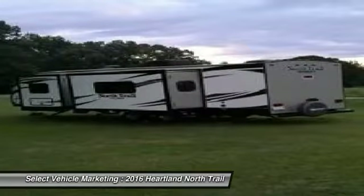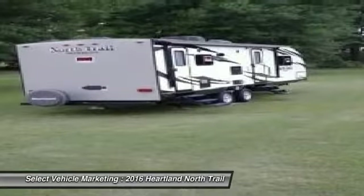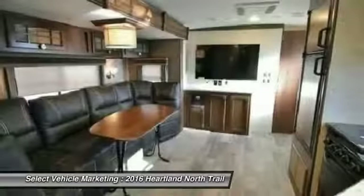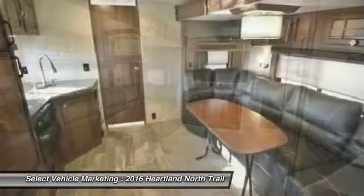It has been outfitted with 2 power retractable slide outs, 1 power retractable awning, as well as electric leveling jacks both front and rear. This impressive RV has been very well maintained with minimal use, which has enabled its like-new condition.